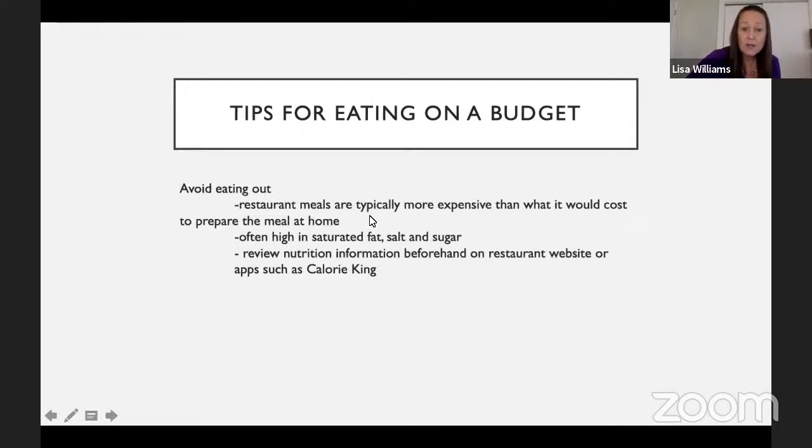Avoid eating out — restaurant meals are typically more expensive than preparing the meal at home, and they're typically higher in saturated fat, salt, and sugar. Try to review the nutrition information beforehand. There's a great free app called Calorie King that has information for many restaurants — they also have a book, even in large print. You can look up a place you frequent in advance to see the nutrition information and help make better choices.